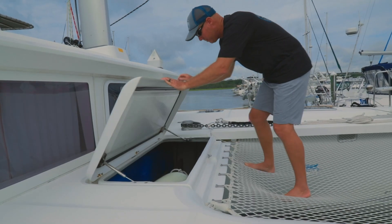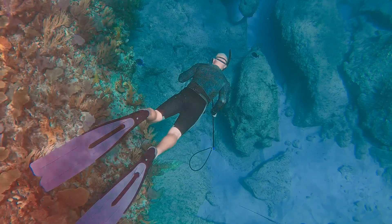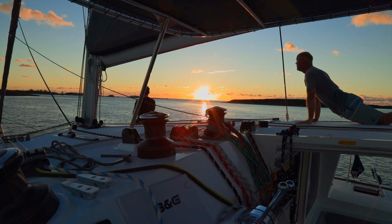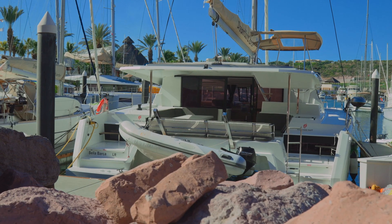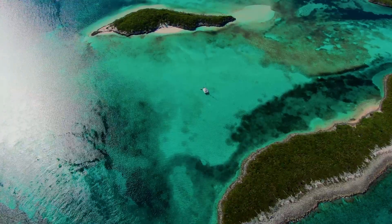Catamarans have tons of room for storing toys like surfboards, kite boards, paddle boards, dive gear, fishing rods, and the like. They usually have more amenities on board just because of space — so nice to have a watermaker, multiple fridges, AC for those hot humid nights in marinas, and solar panels to let you relax for long stays in remote anchorages.